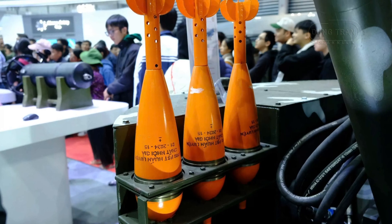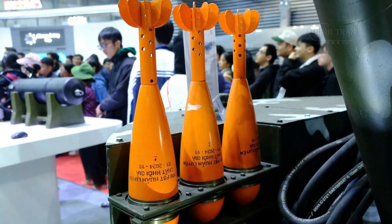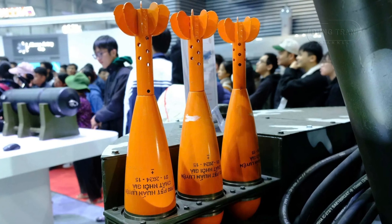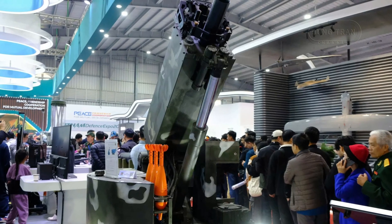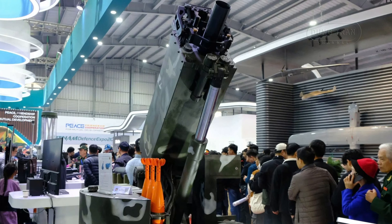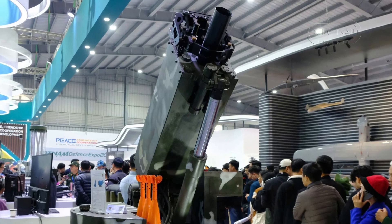A key feature of the mortar is its semi-automatic control system, which enhances firing accuracy and simplifies operations, especially in fast-paced, high-pressure combat situations. This system improves the model's overall performance, ensuring that it remains effective under different operational conditions, whether in conventional warfare or specialized missions.